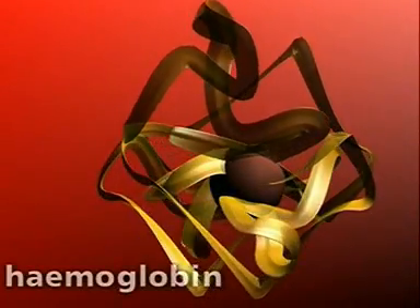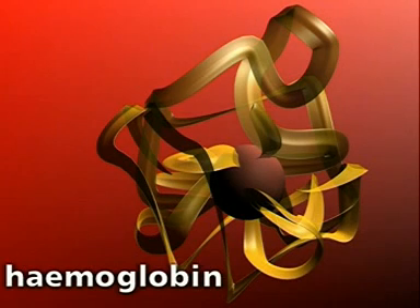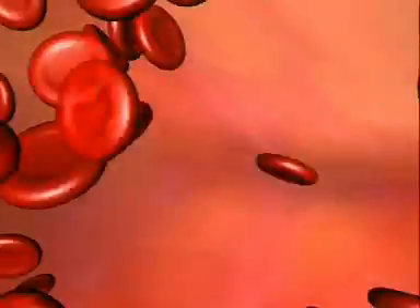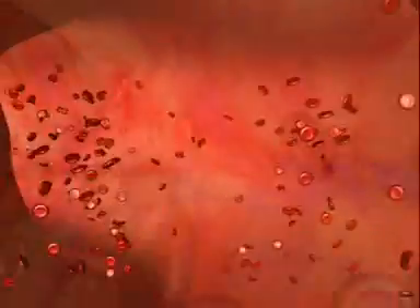Haemoglobin is a bright red pigment and gives blood its colour. It's a globular protein with the metal iron at its centre. It's the presence of the iron that gives haemoglobin its oxygen binding and releasing properties. The haemoglobin is transported along the blood vessels within the red blood cells.